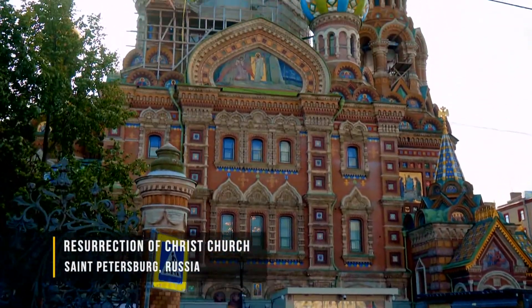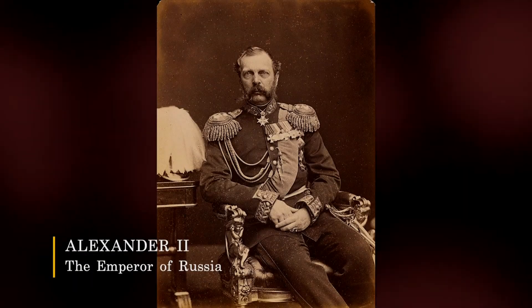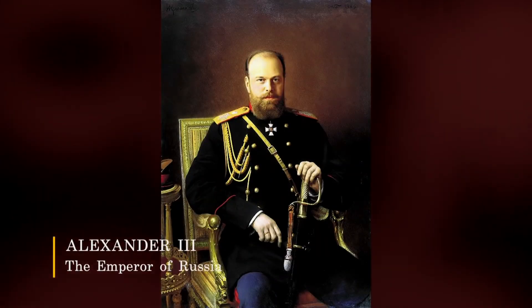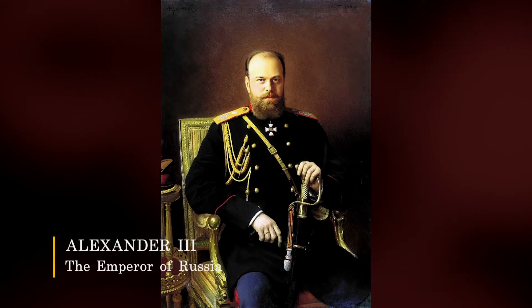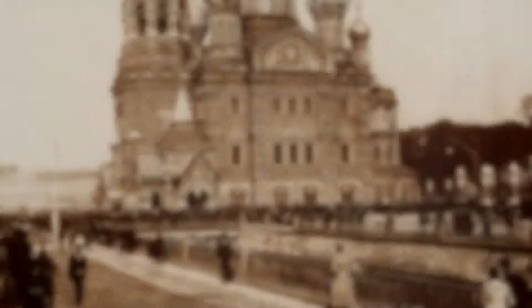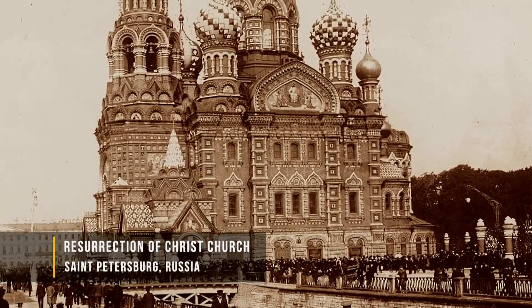This church was built on this particular spot because this is where Tsar Alexander II was mortally wounded en route to the Winter Palace. And his son, Alexander III, gave the order for this church to be constructed on the site where his father had been fatally wounded. Finally, the church was finished and consecrated in 1907.